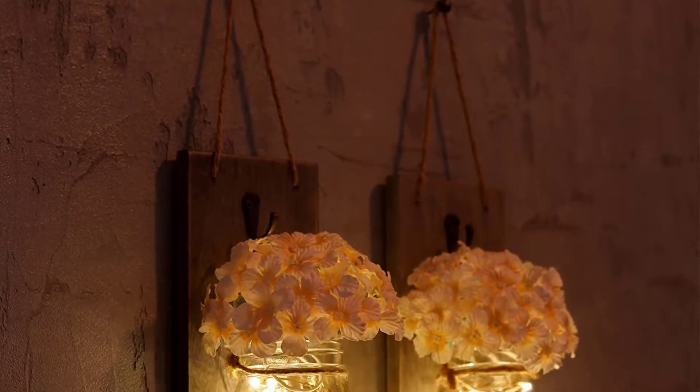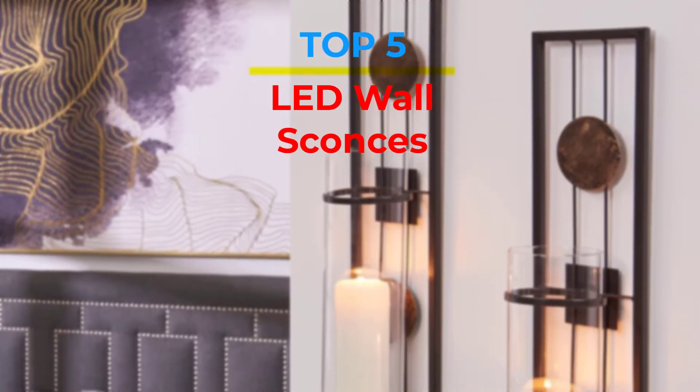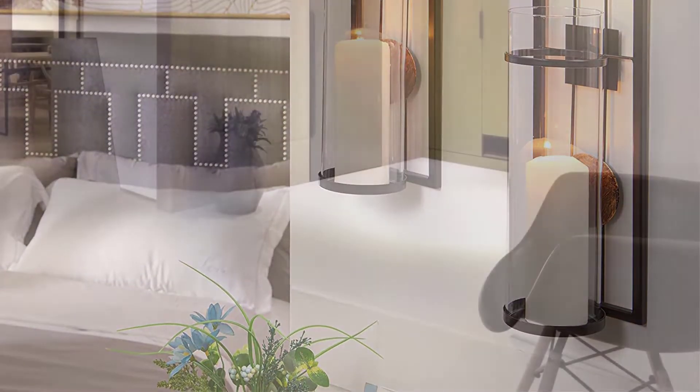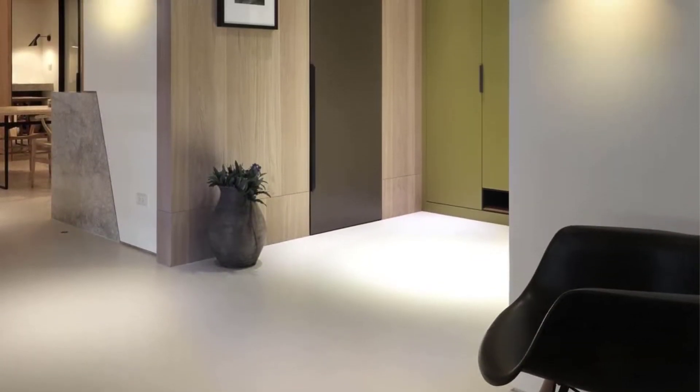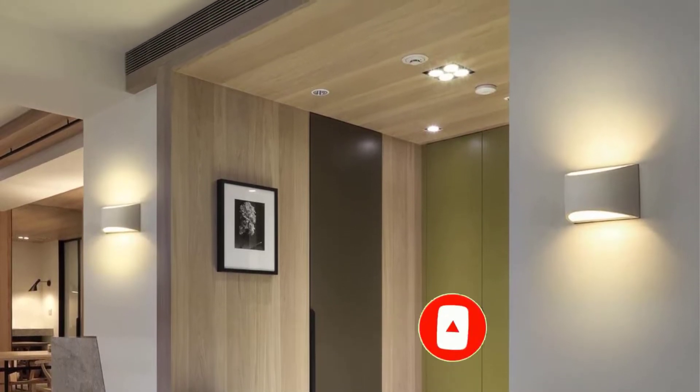Are you looking for the best LED wall sconces in your budget? In today's video we break down the top 5 best LED wall sconces available on the market. If this video is helpful for you, please like, comment, and press the subscribe and bell button. Let's start the video.